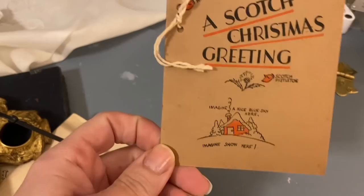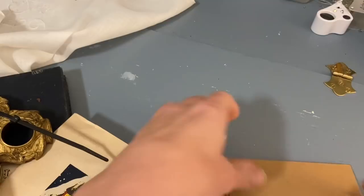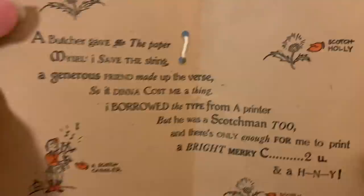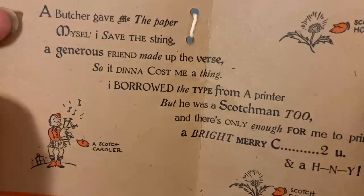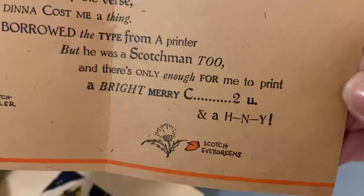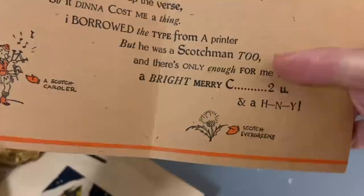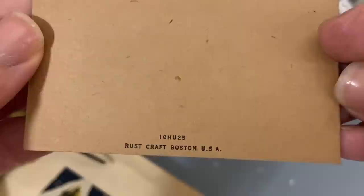I also found a little Christmas card printed for a specific person from 1929 — a Scottish Christmas greeting with Glasgow ribbon, Scottish mistletoe (which is a thistle), a Scottish poinsettia, and scotch holly. The verse reads: a butcher gave me the paper, I saved the string, a generous friend made up the verse so it didn't cost me a thing. I borrowed the type from a printer but he was a Scotchman too, and there's only enough for me to print a bright merry Christmas to you — and a Happy New Year. It's printed by Rust Craft, Boston USA.